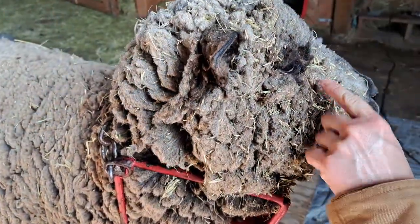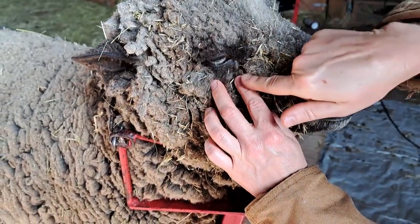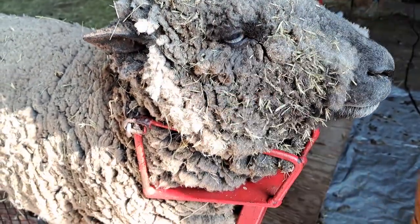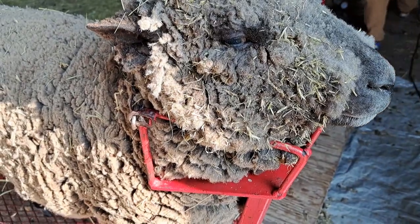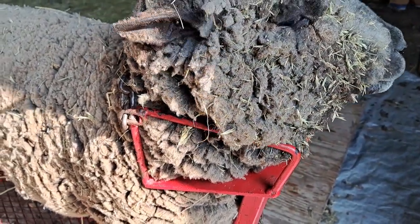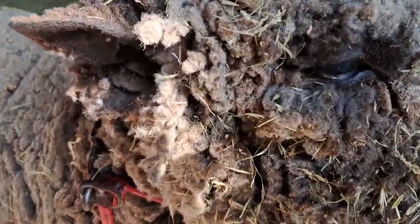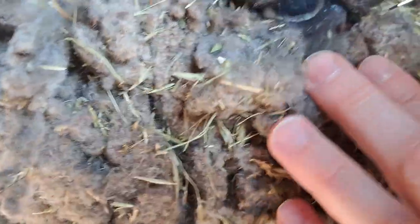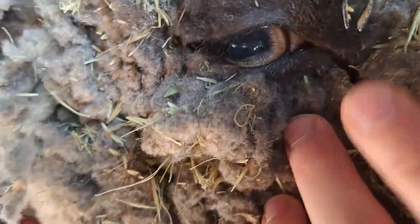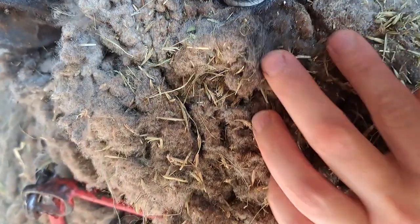Before we remove Bonnie's eye booger, I happened to notice that she had a tick located on her lower eyelid. You wouldn't think of sheep getting ticks with all of that wool, but they do get ticks commonly on areas where there is less wool, such as around the eye. I happened to catch this one early before it had time to grow in size. It was difficult to see the tick because it was small and dark-colored against black wool.